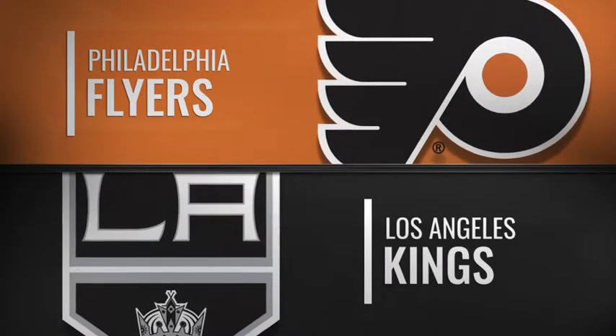Moments away from the Kings and the Flyers at Staples Center. Jonathan Quick is out, long-term IR. Campbell is leading the Kings out of the tunnel — this is his starting role.